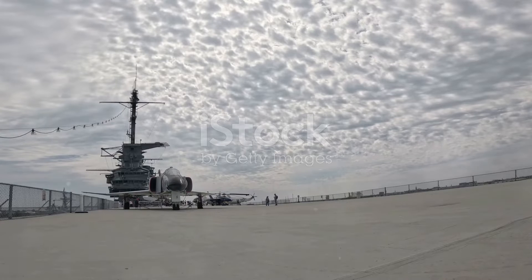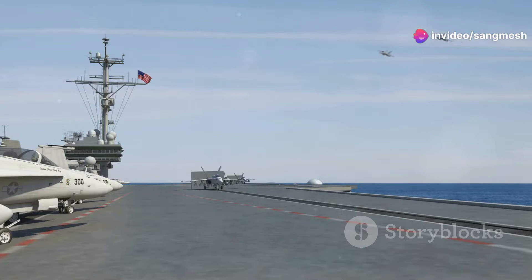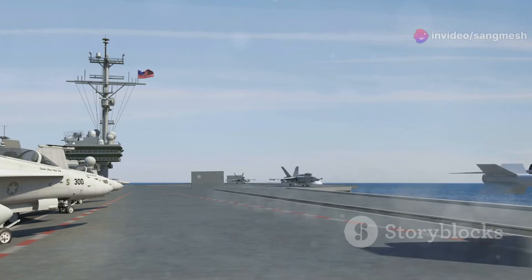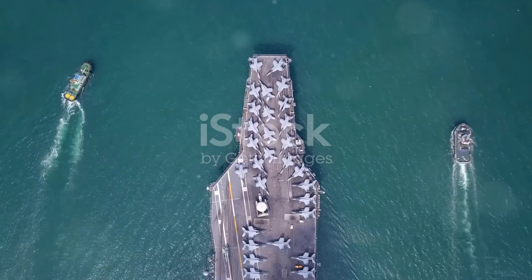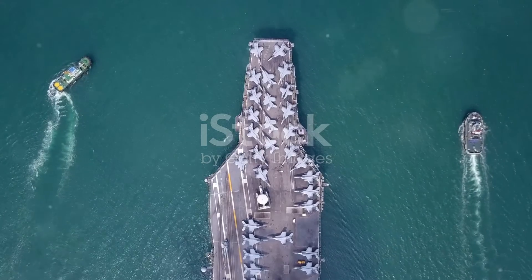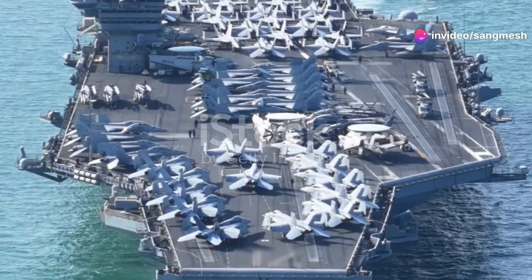But what really makes her stand out is her cutting-edge technology. The Electromagnetic Aircraft Launch System, or EMALS for short, replaces the old steam catapults. This system can launch aircraft quicker, more efficiently, and with less wear and tear on the planes — more sorties, more firepower, more dominance in the skies.